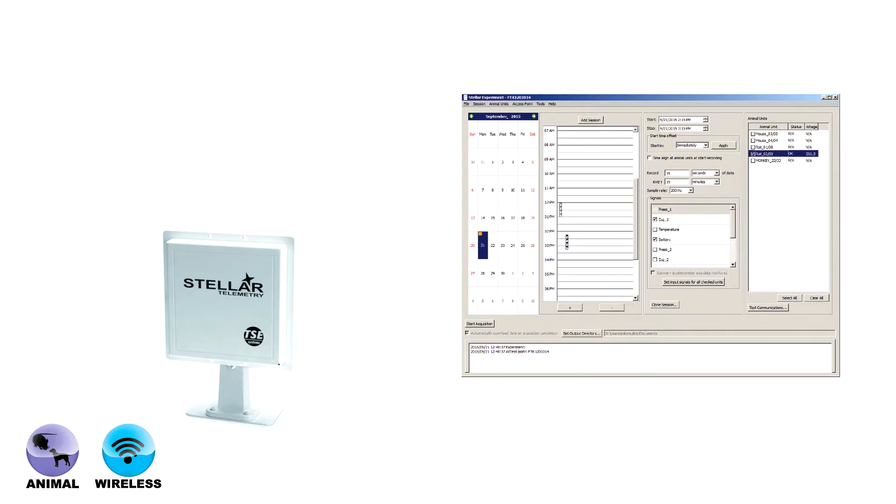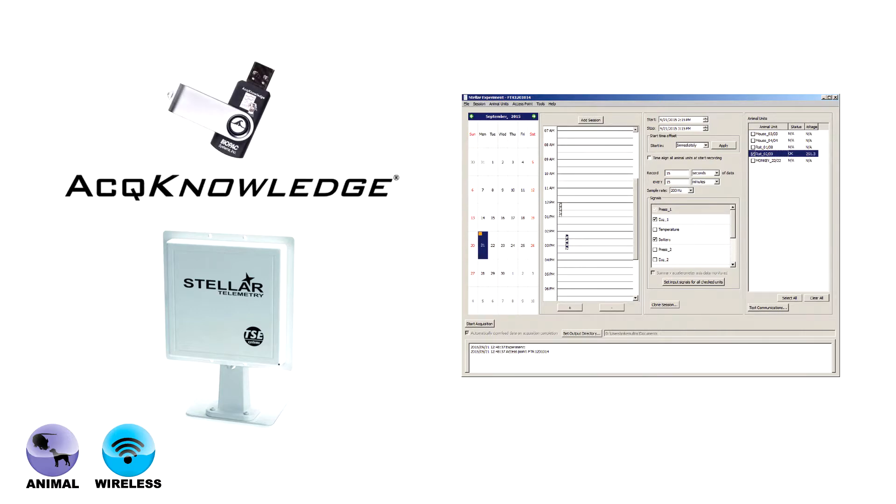Animal platforms include the EPIC implantable wireless ECG system with MP160 for long-term monitoring of small animals. Stellar telemetry: schedule, record, and analyze Stellar telemetry data with AcqKnowledge.